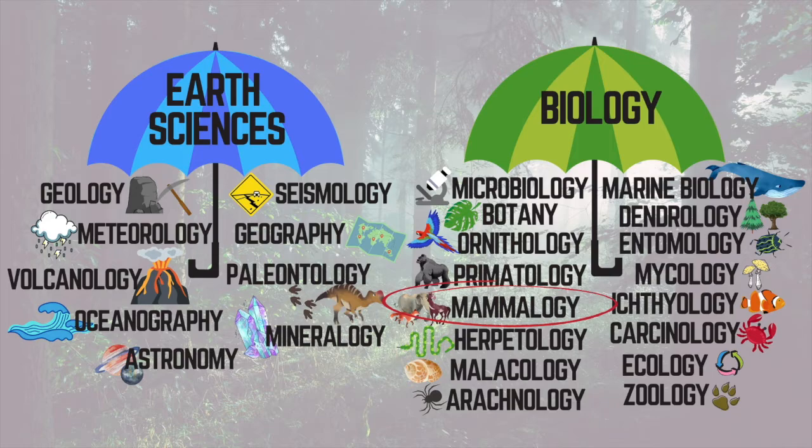Mammology is a kind of biology and zoology. A mammal has to meet four criteria — criteria is a fancy word for basically things on a checklist.